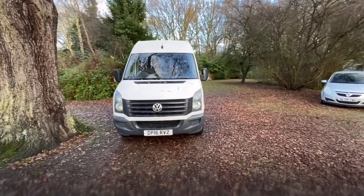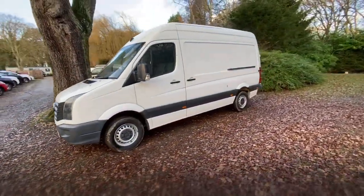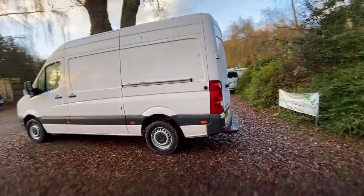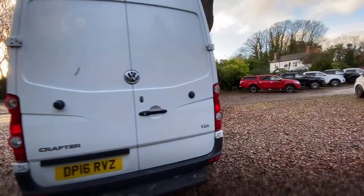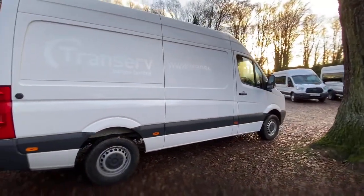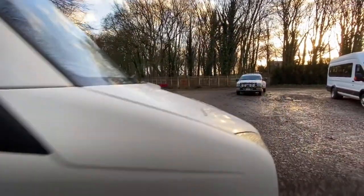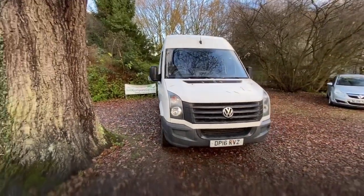We've been doing these walk-around videos for quite a while now and we find them really beneficial to most people because it means you get to view the vehicle from the safety and comfort of your own home, as if you were here in person. As I go around the van we'll look at all the panels individually, all the wheels and tyres individually. Then we'll have a look in the back, inside the cab and at the functionality within. After that we'll pop the bonnet and finally have a look underneath the vehicle at the chassis.